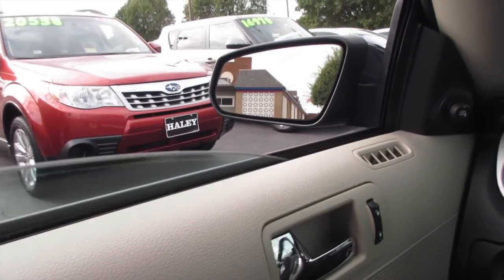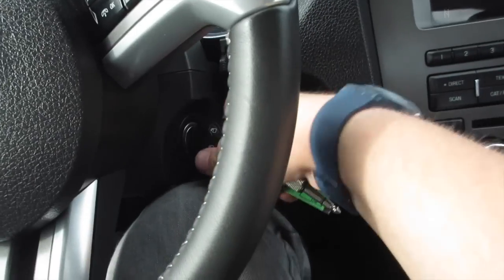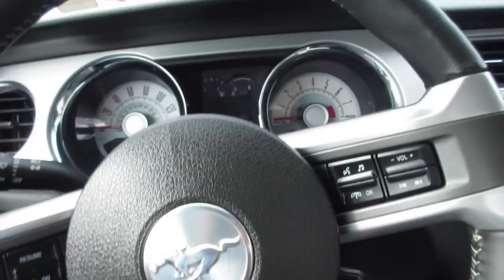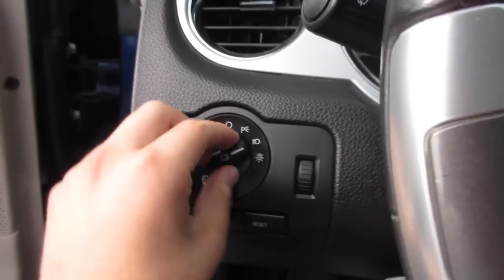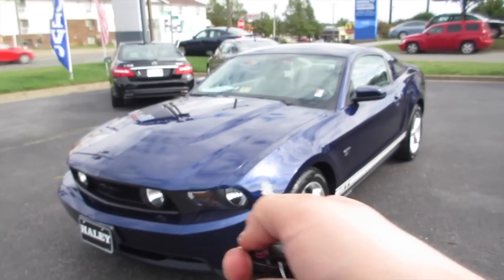We'll go ahead and put the automatic driver's side window back up and cut the vehicle off. It will chime letting you know to take the key. We'll go ahead and put the headlights back in automatic mode. As always, this vehicle is for sale at Volvo of Richmond here in Richmond, Virginia. If you are interested in this vehicle, please let Volvo of Richmond know you saw this video.